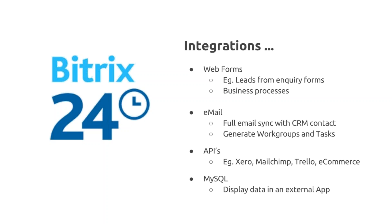The third form of integration is APIs. Bitrix includes an API which allows you to integrate with any compatible web service. Ones we've worked with include Xero, MailChimp, Trello, and a number of e-commerce packages. The e-commerce integration is popular — for example with WooCommerce or Magento, when an order is received you can sync that with your CRM deals, create a new deal, and also create a new contact or company so you're always storing that data.